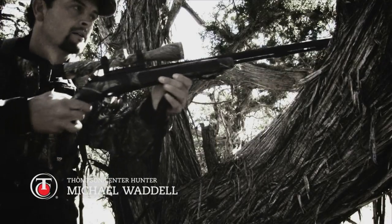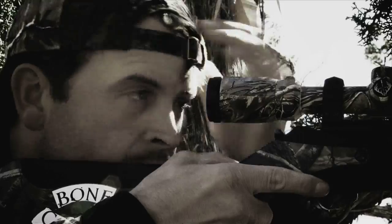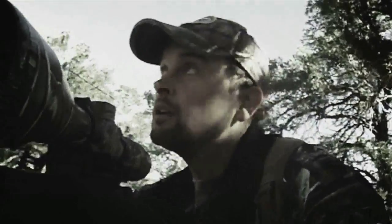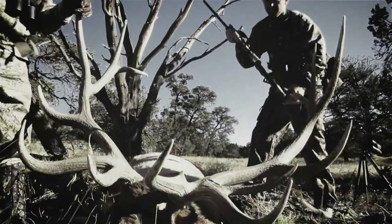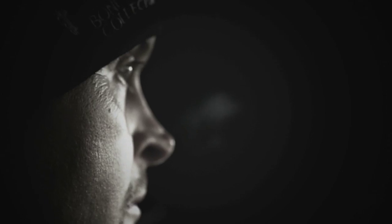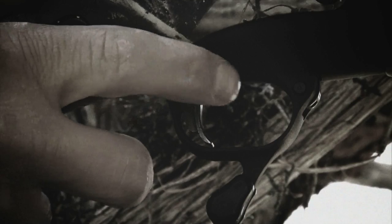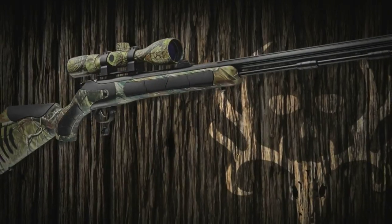I trust this muzzleloader every time, because next time could be that once-in-a-lifetime. It's about that one shot that makes all the time I put in worth it. That one trophy that just consumes your mind. That one moment that didn't get away. When you're a Thompson Center Hunter, and every hunt has a chance to outdo the last, the hunt never ends.